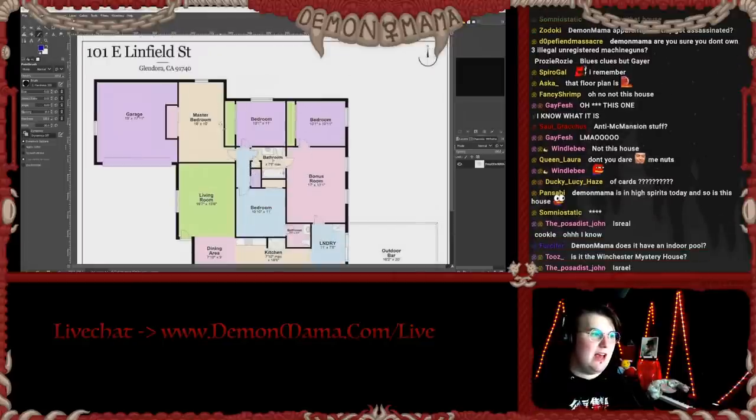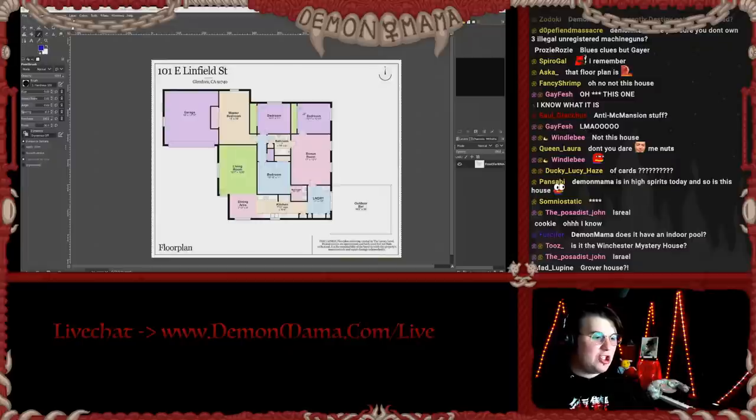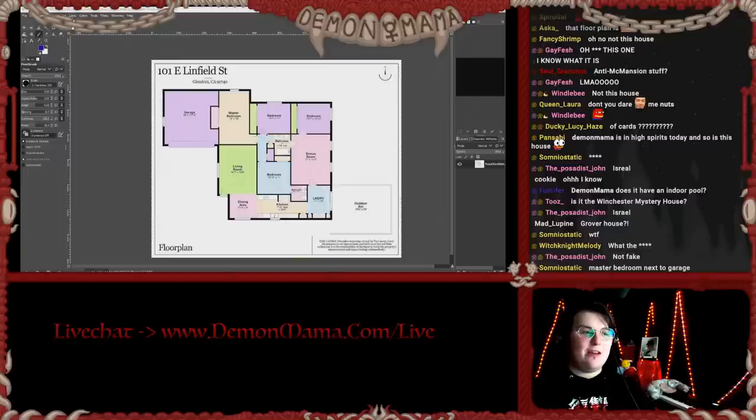This is one of the worst houses I've ever witnessed in my entire life. This is an extremely expensive property — I believe this property costs over a million dollars, in California.